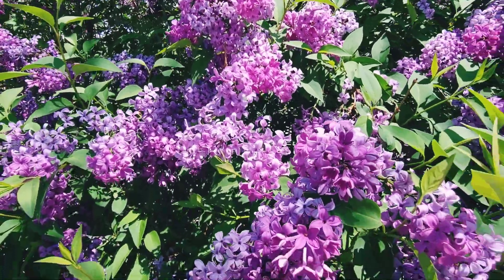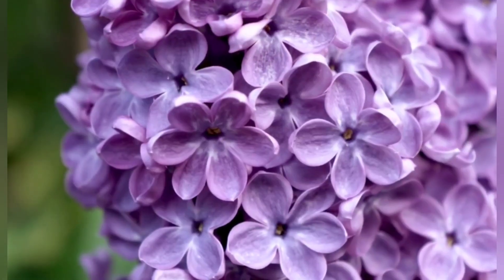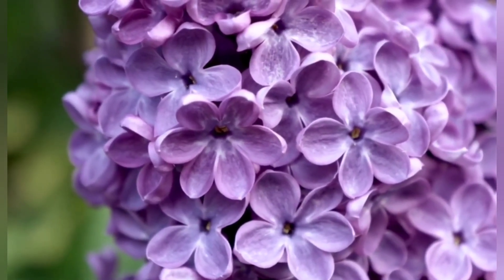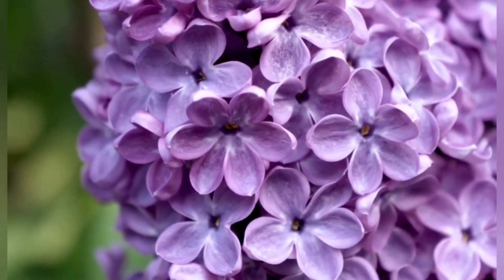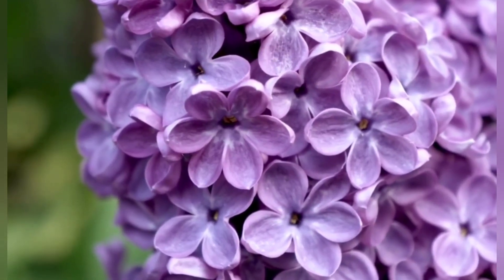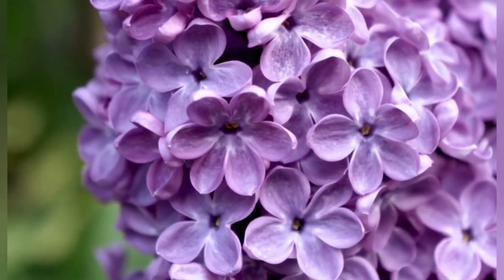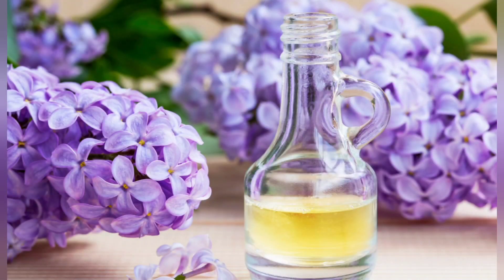Lilac is a flowering plant that is in the Oleaceae family, otherwise known as the olive family. It's native to southern Europe but has naturalized throughout much of the northeastern half of the United States, Canada, and some western states. Lilac has been traditionally used in Italy to soothe the skin by infusing the flowers in oil.